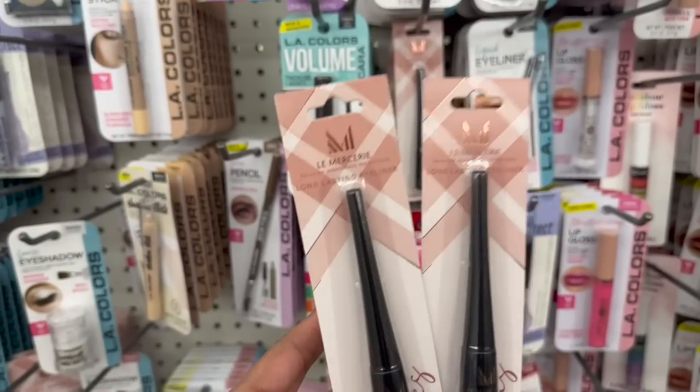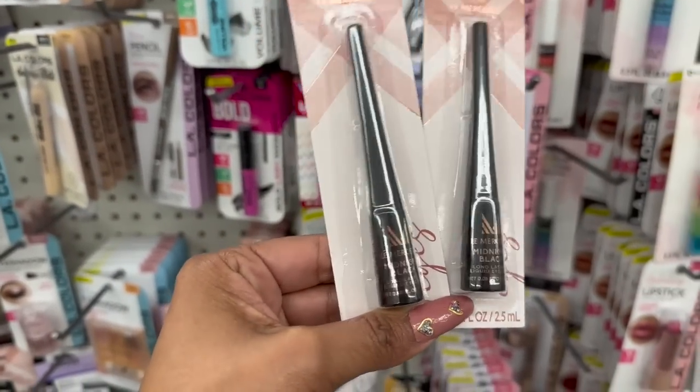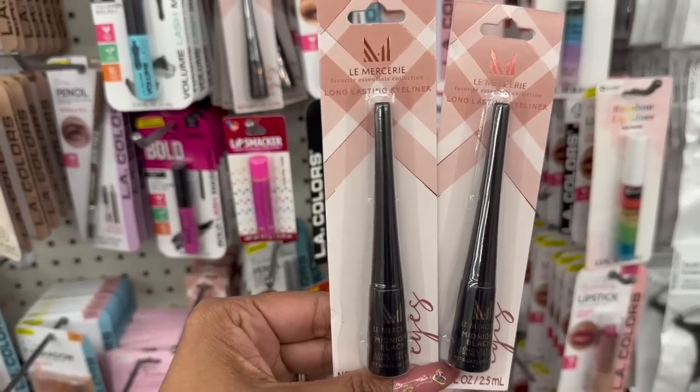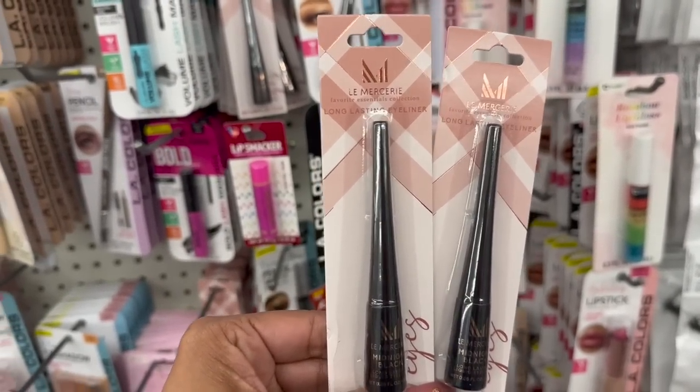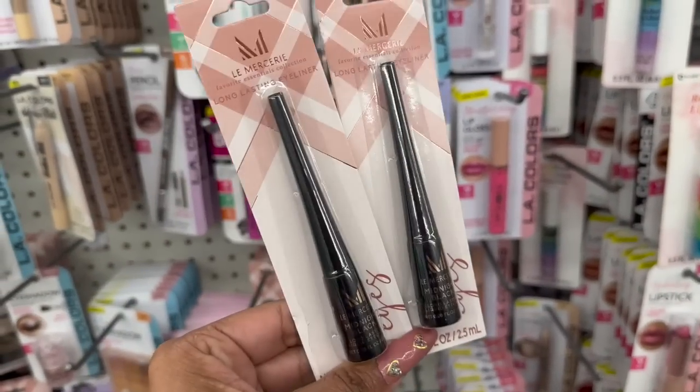I almost missed this, and I was super excited that I didn't, because you guys know I love a good black eyeliner, and I'm definitely gonna try this one. This is the Le Messier Favorite Essentials Collection Long-Lasting Eyeliner in Black. I'm excited to try this out as well.